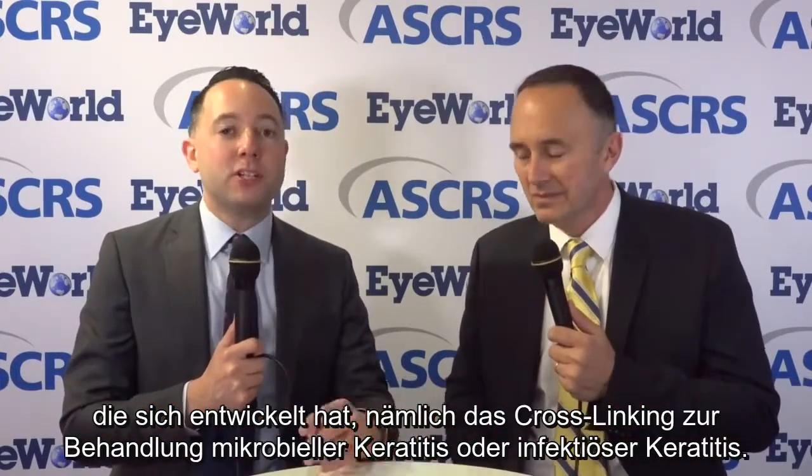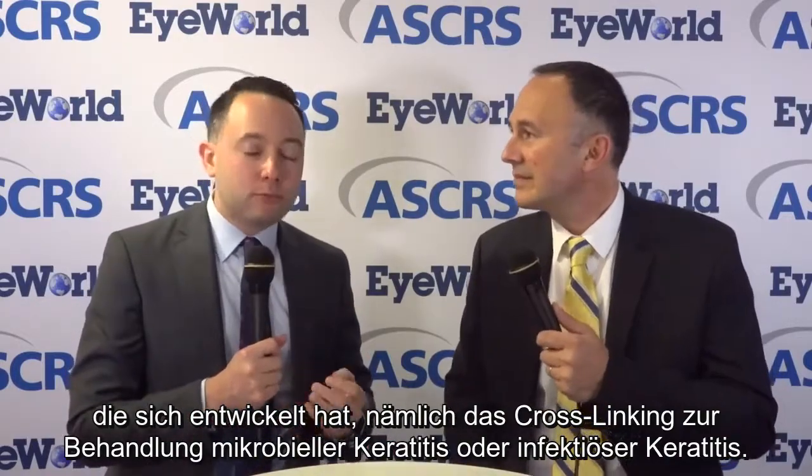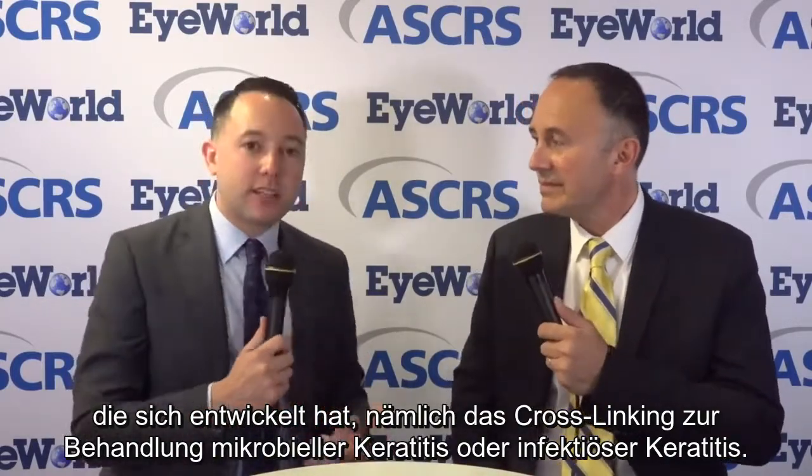Good morning from the ESCRS conference in Vienna, Austria. We're pleased to have again Dr. Farhad Hafezi from Switzerland. Thanks a lot for being with us today. I'd like to speak with you this morning about a different type of cross-linking treatment which has been evolving for us, which is using cross-linking to treat microbial keratitis or infectious keratitis.